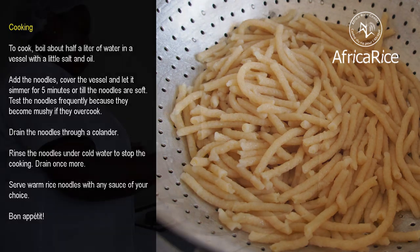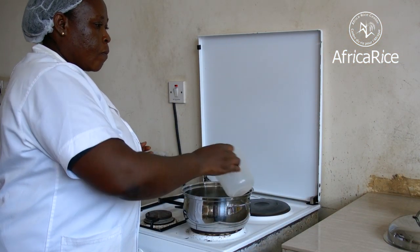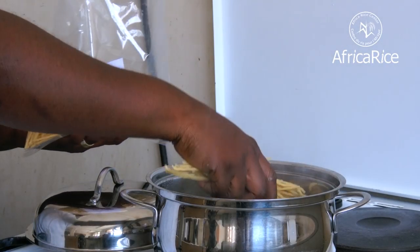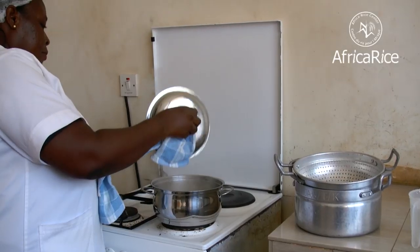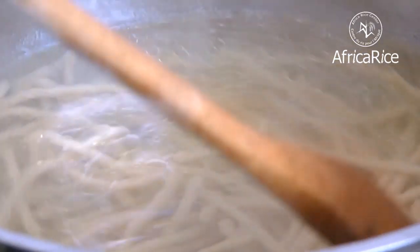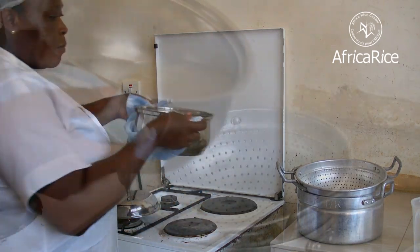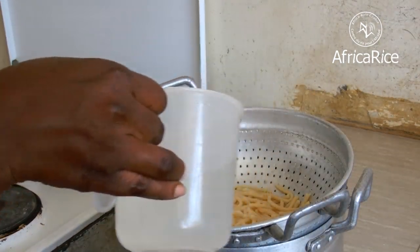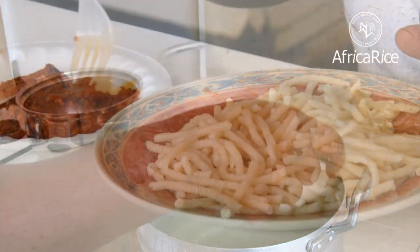To cook, boil about half a liter of water in a vessel with a little salt and oil. Add the noodles, cover the vessel and let it simmer for 5 minutes or till the noodles are soft. Test the noodles frequently because they become mushy if they overcook. Drain the noodles through a colander and rinse under cold water to stop the cooking. Drain once more.